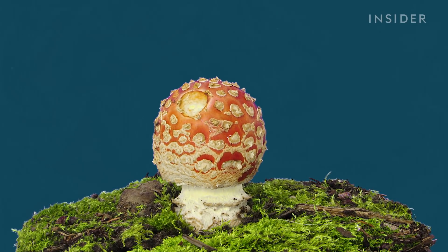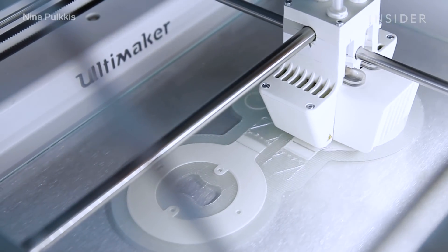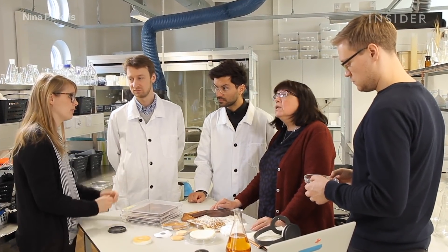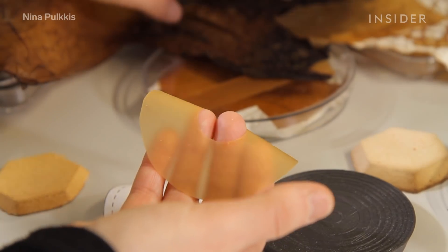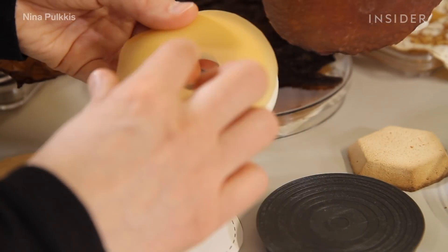It turns out mushrooms and a whole lot of other microbes can produce materials that rival plastics and even leather. And there's a team of scientists and designers in Finland doing just that. So how did they take such unusual materials and turn them into something that could seriously shake up the world of product design?